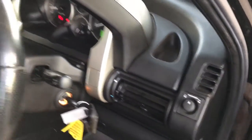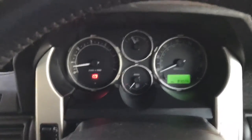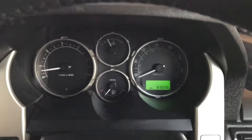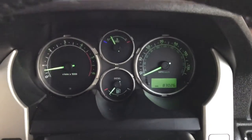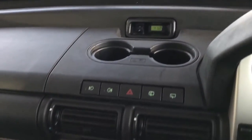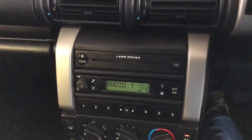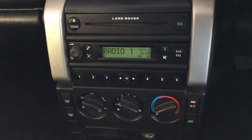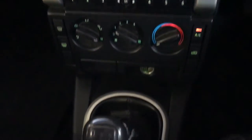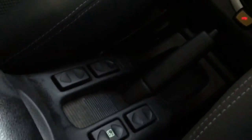Electric windows, electric wing mirrors there. Coming inside the car, no engine management lights or anything like that — everything is exactly as it should be. The centre console has your CD player, radio, air conditioning, five-speed gearbox, and round brake lever.